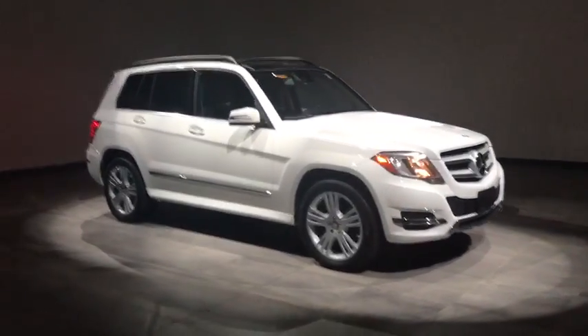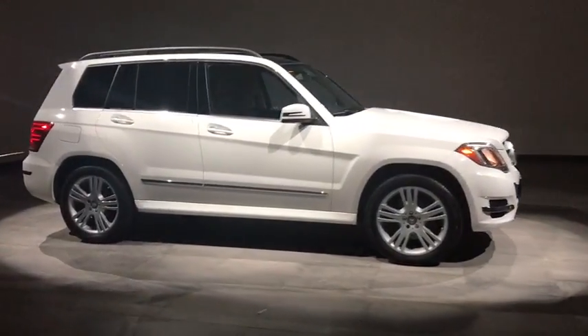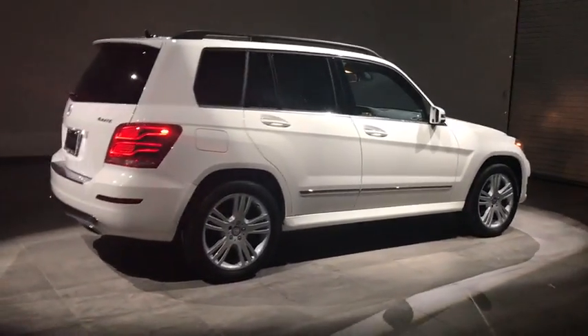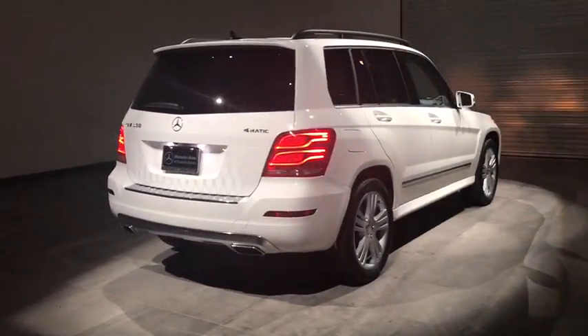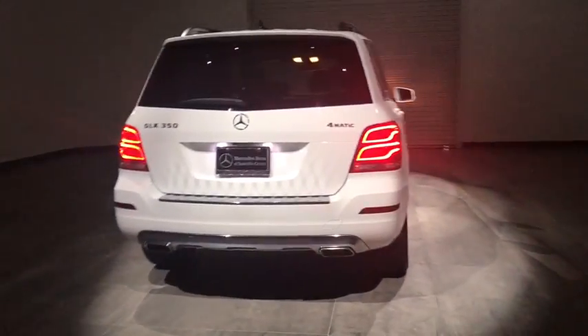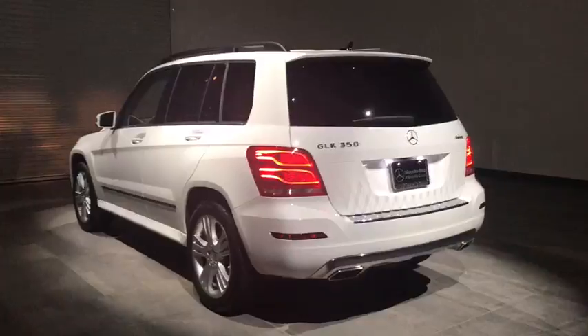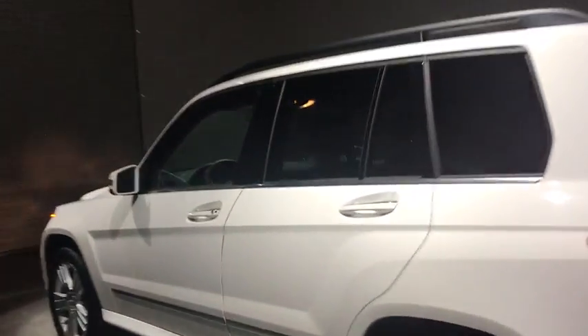The 2015 Mercedes GLK class. Based on the C-Class, the GLK joins the small upscale SUV class. Its smooth 268 horsepower, 3.5 liter V6 delivers quick acceleration. This vehicle has less than 15,000 miles.